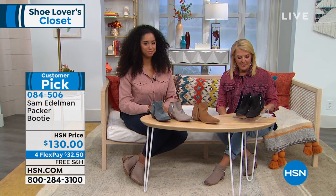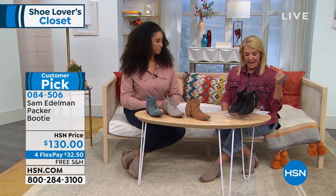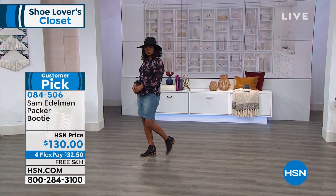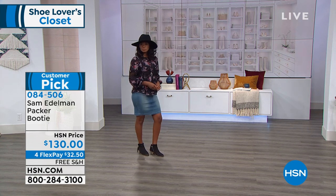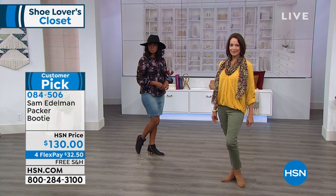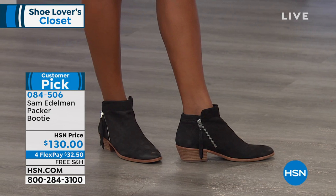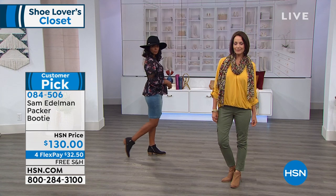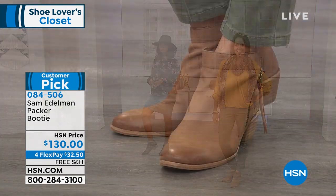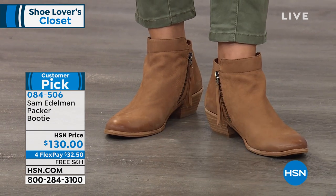We have regular fit or wide fit. We start at size 5, go 5½ up to 10 in whole and half sizes. Then — drum roll — we have size 11, size 12, and size 13. Unbelievable. There's not many fashion brands out there going above and beyond to create a size 13. And to have both regular width and wide width, with that range of sizes — it's almost unheard of.